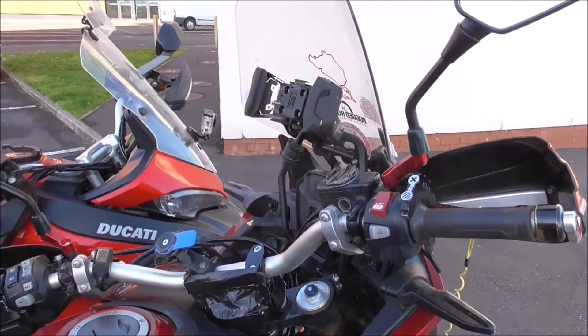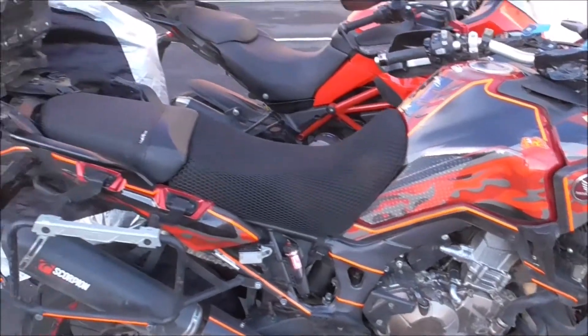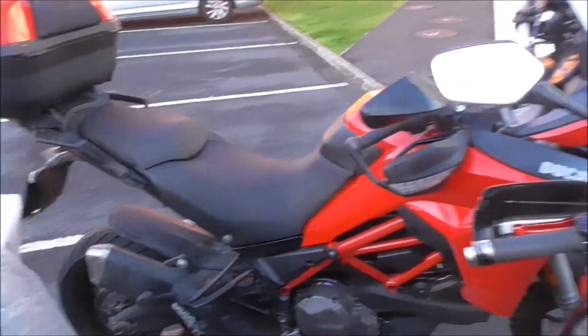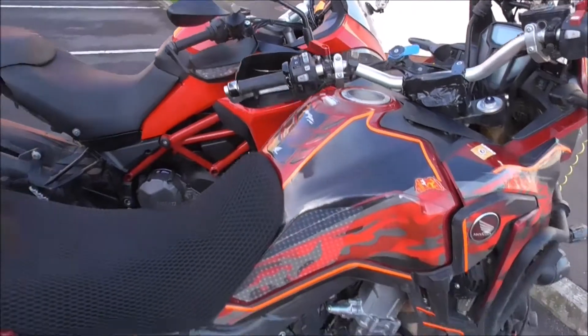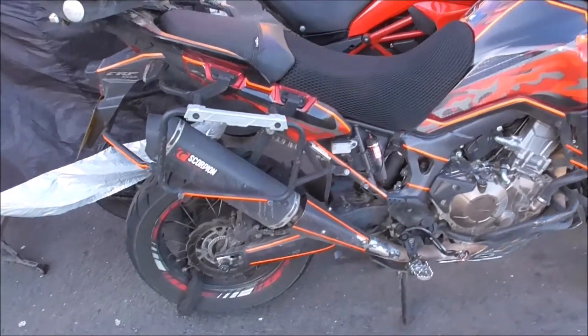We've got a character showing here. There's the Ducati — I'd need a stepladder to get a better look at this one. Scorpion pipe.